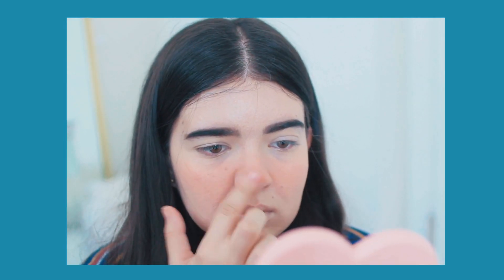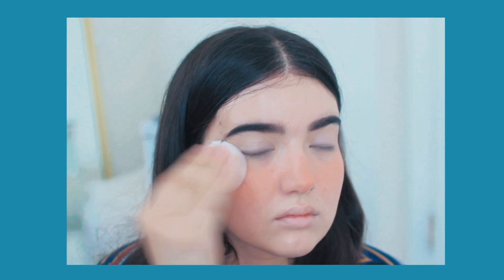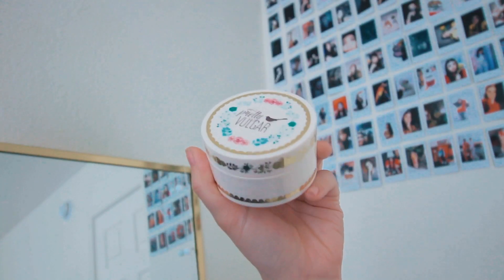I wanted to do a lot of heavy blush in this look because a thing about Cancers is they are very emotional. Whether it be sad or happy emotions, you tend to express that with blood rushing to your face — in the form of happy blush or a very flushed, flustered face. That's what the blush represents. I'm then taking this Pretty Vulgar powder and setting everything.